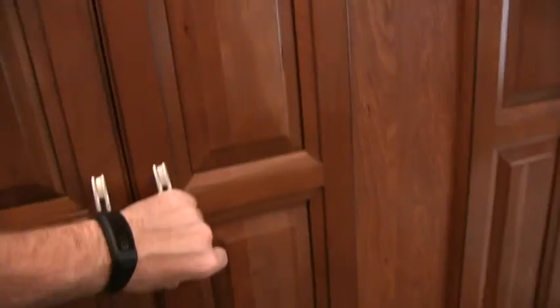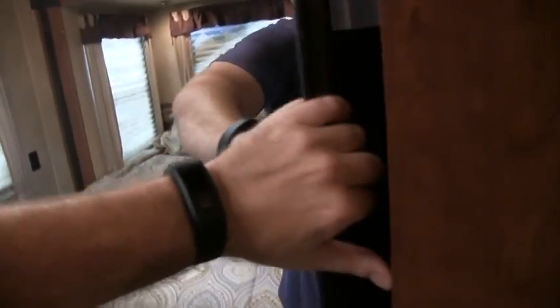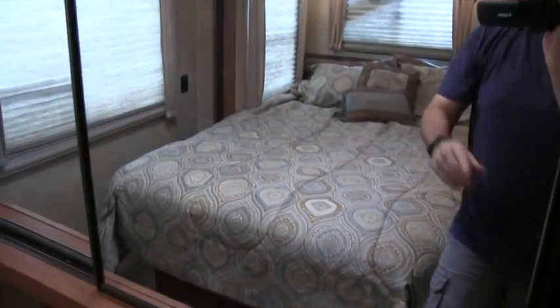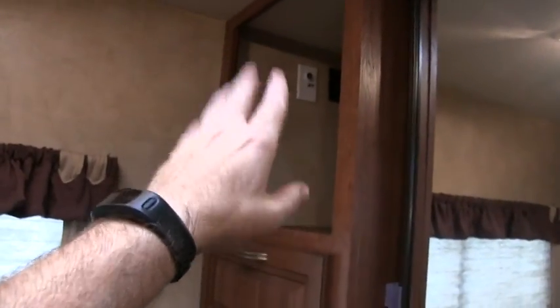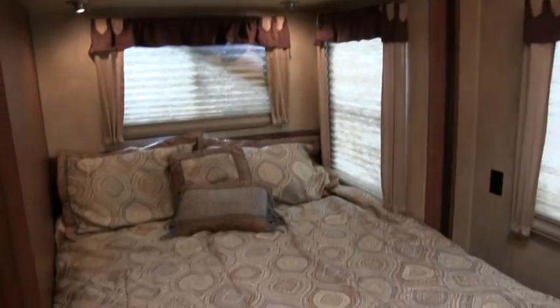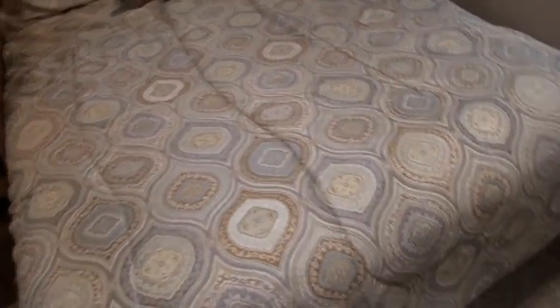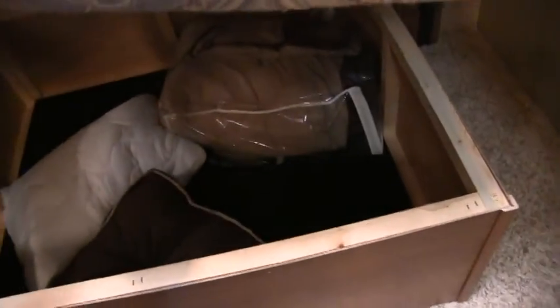Going to the master bedroom — lots of wardrobe space. I would call this a second closet — a huge closet. TV would go there, and it's cable and satellite ready throughout the coach. Nice big bay window in the rear. That is your queen bed with an ultra plush mattress. The queen bed lifts up and you have lots of storage underneath.